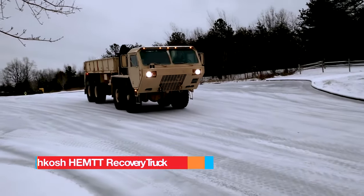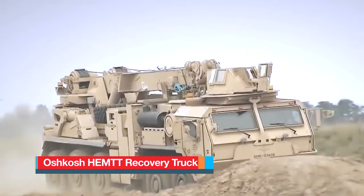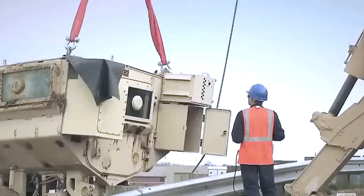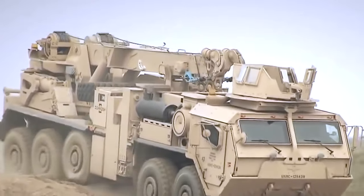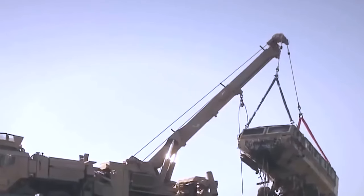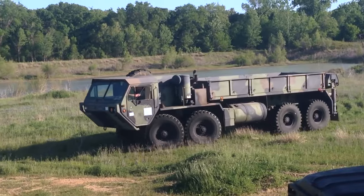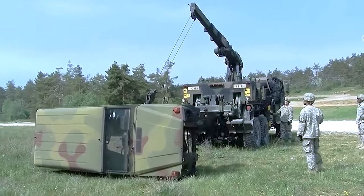Number 7: Oshkosh HEMT A4. Manufactured in the United States and also known as the Wrecker, it is a pinnacle of heavy-duty power and exceptional performance tailored for the most demanding recovery missions. With unrivaled maneuverability, it conquers diverse terrains effortlessly, possessing the capability to retrieve vehicles weighing over 30 tons, even in challenging conditions such as mud, sand, water, or snow. Engineered with robust and durable components, including a heavy-duty crane and winch retrieval system.